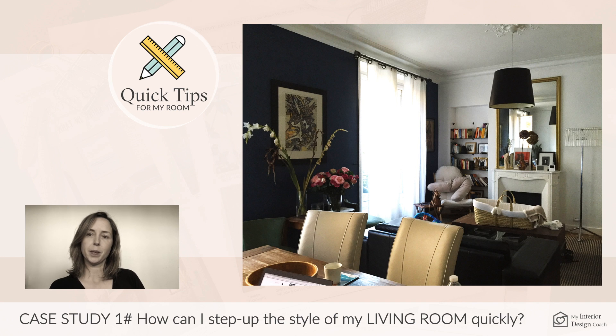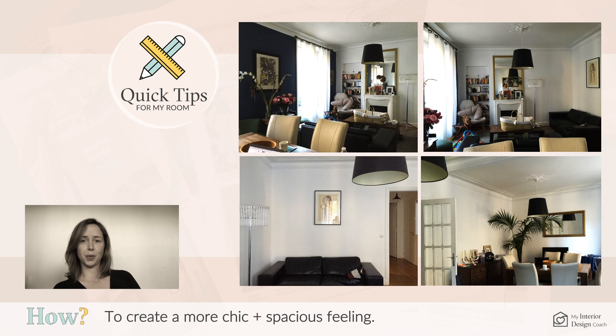Hi and welcome to quick tips to style a room. My client sent in images of her living and dining room. It's already a gorgeous room but she wanted to make it feel more spacious and chic.